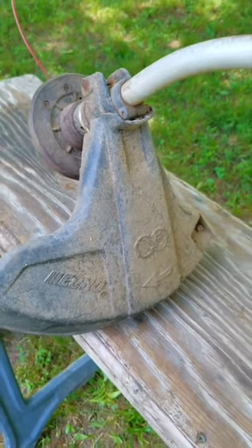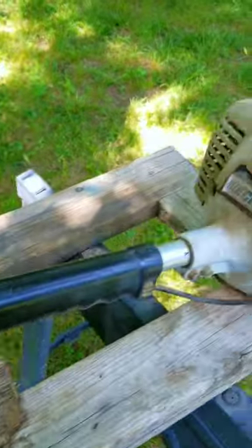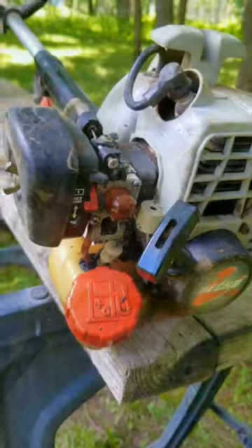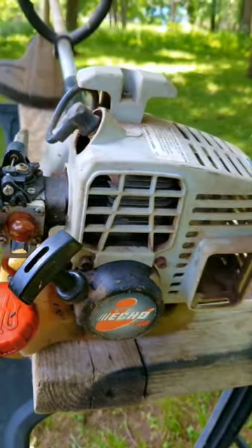It never ceases to amaze me just how bad these Echo trimmers get treated and then get sent in to be serviced. This one looks to have been stored outside under a tree for most of its life. Not only that, but the entire fuel system has turned into garbage, and that pretty much matches up with how it's been treated.